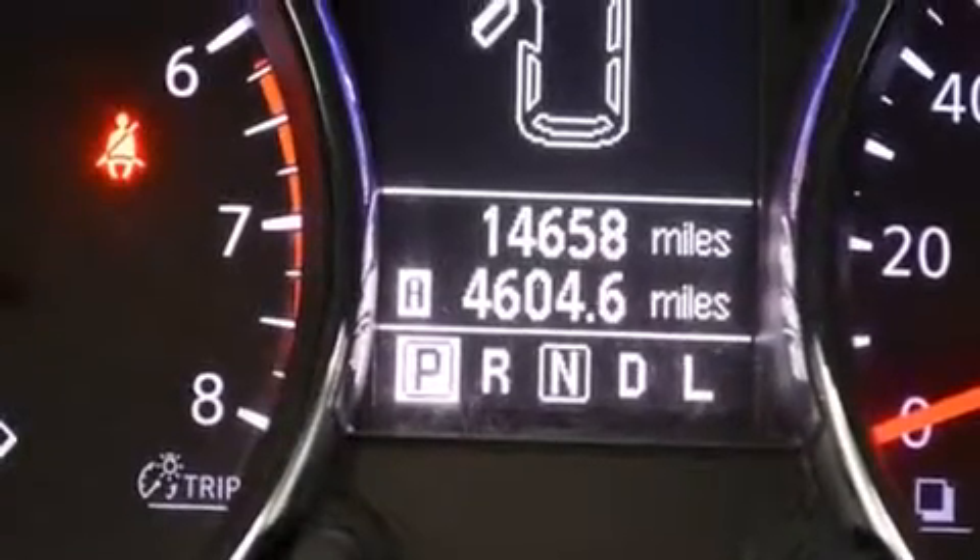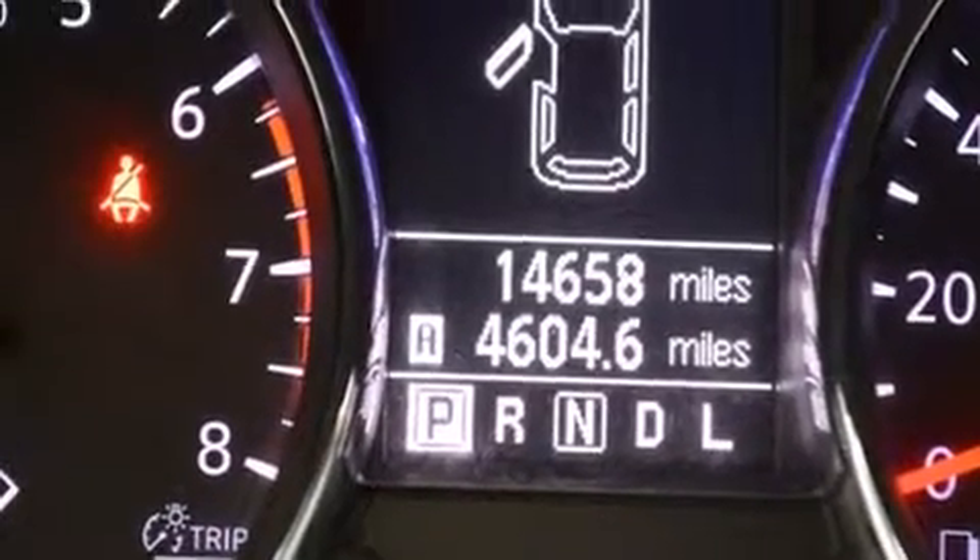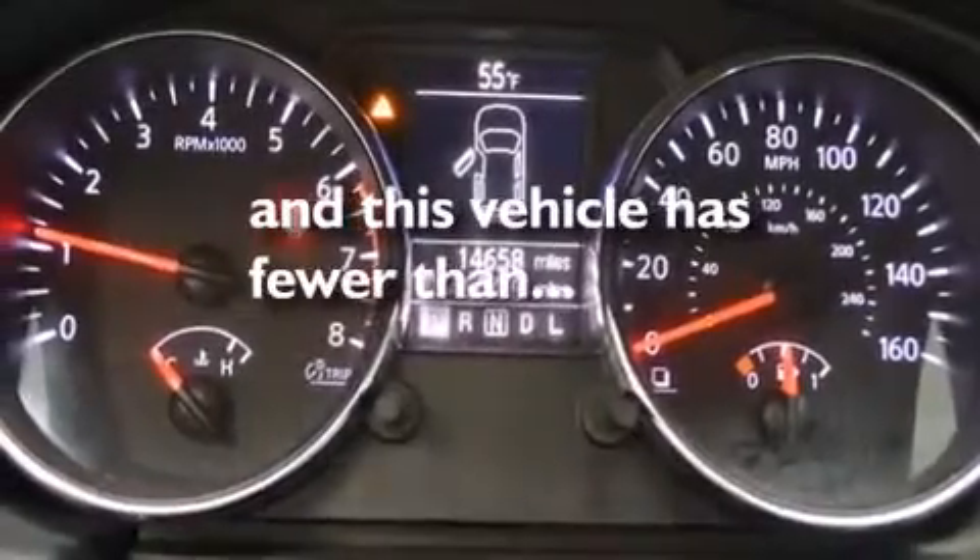Additional features include a rear spoiler, an anti-lock braking system, a chrome grille, and this vehicle has less than 15,000 miles.